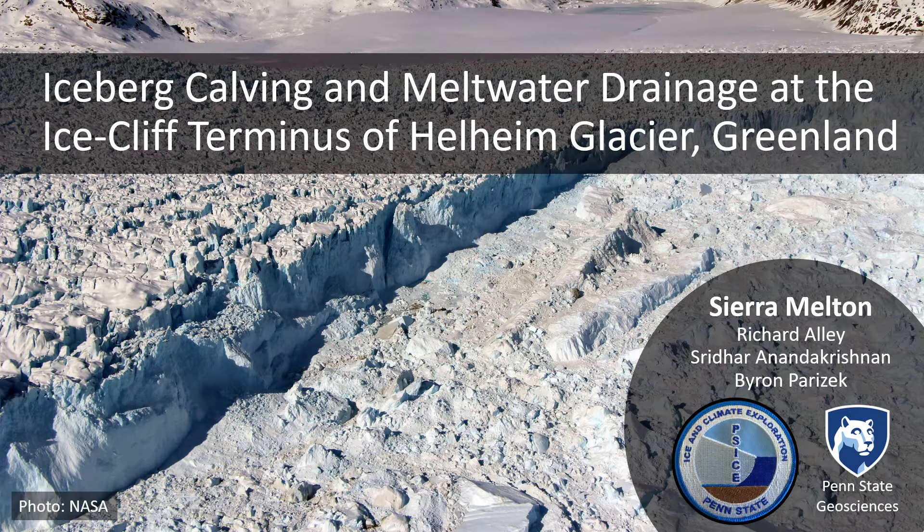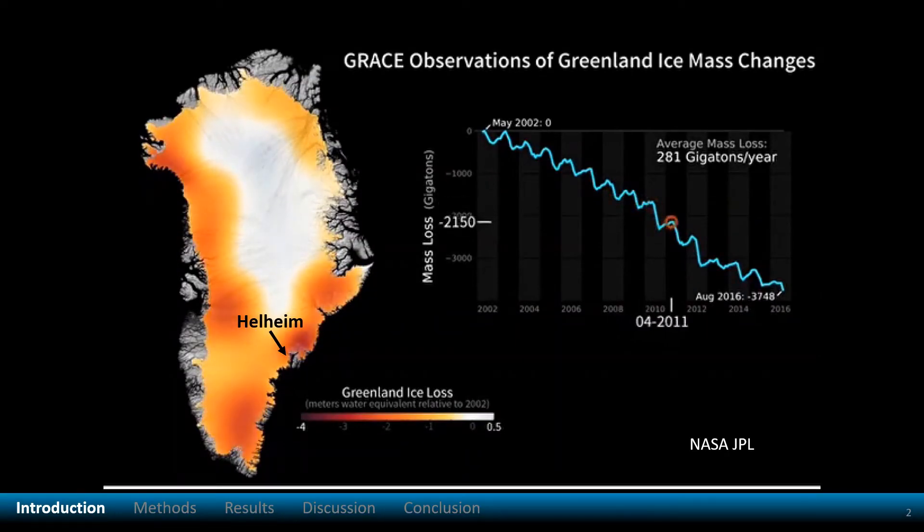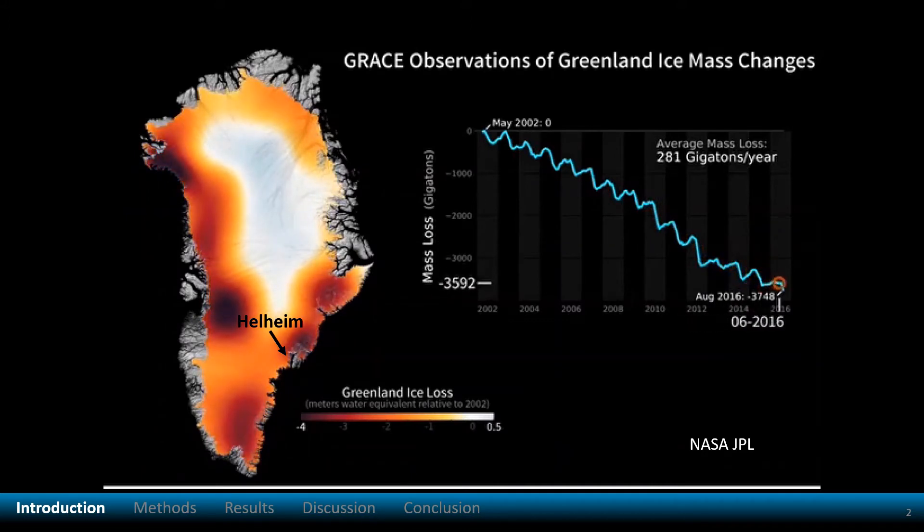Welcome! Today I will be discussing my research on iceberg calving and meltwater drainage at Helheim Glacier. The Greenland ice sheet has been losing hundreds of gigatons of ice each year at marine terminating glaciers. Helheim is one of these glaciers.